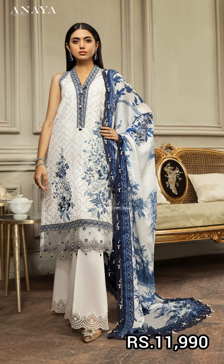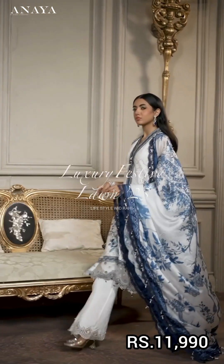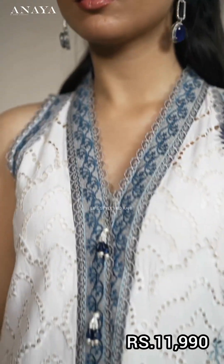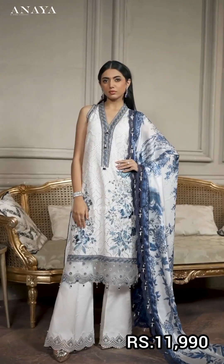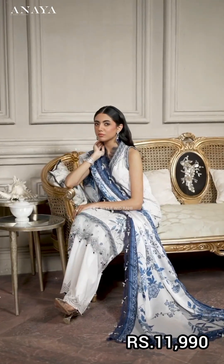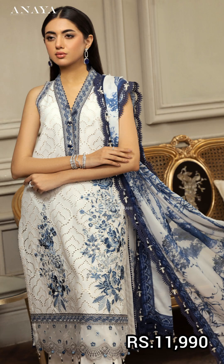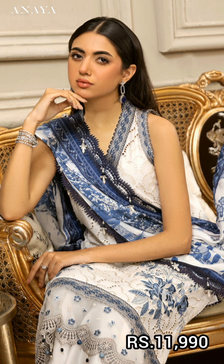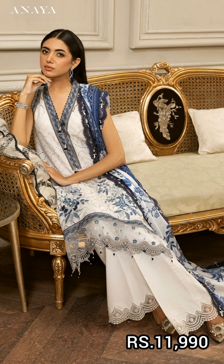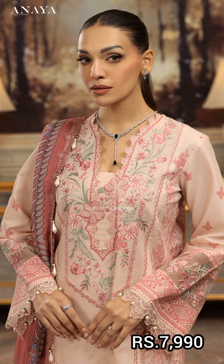The next article is in digital printed silk with an embroidered lawn shirt. It has an embroidered sleeve border, embroidered garment border, embroidered shirt with small and large motifs, embroidered trouser border, and diet cambrick cotton.